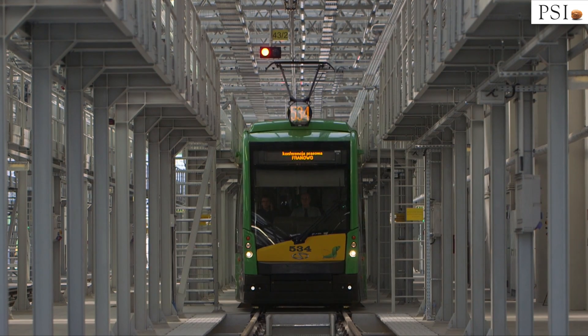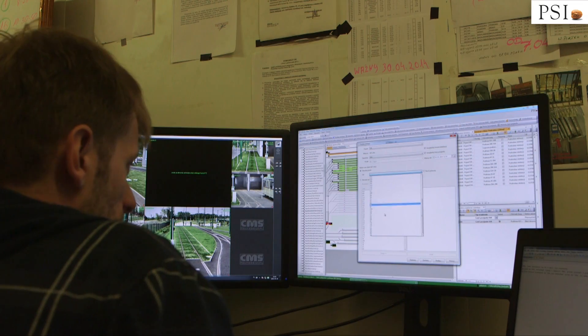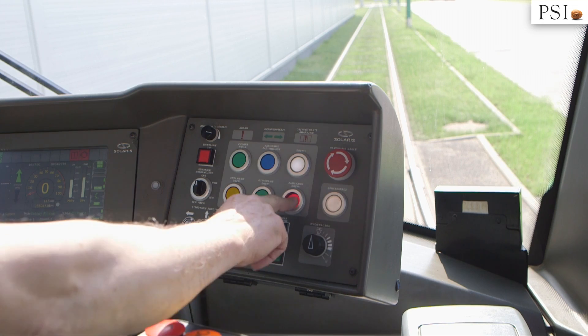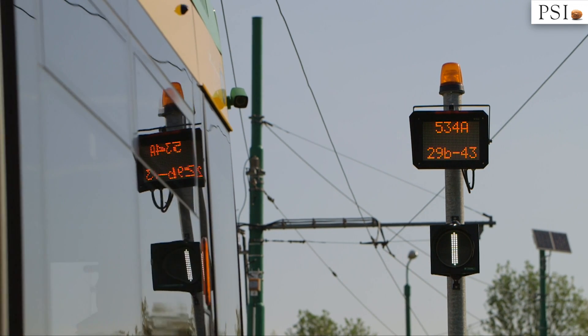Computers are provided at the workplaces, through which employees bring new data to the system. System users include employees at the workshop, administration and management, but also tram drivers. The system is responsible for managing tram movements in the whole depot and allocating trams to parking spaces in an automated way.